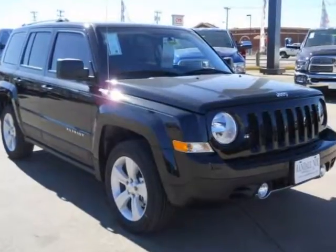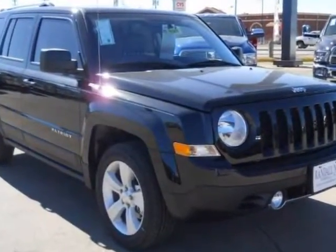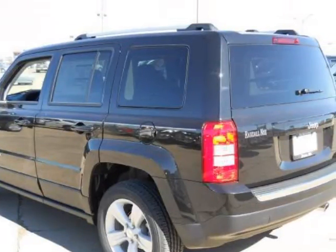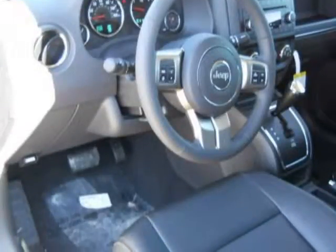We think you will love this new 2011 Jeep Patriot front-wheel drive 4-door Latitude, fully equipped with ABS, 4-wheel, air conditioning, alloy wheels, and many other features.